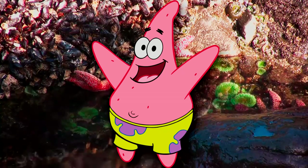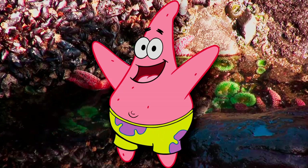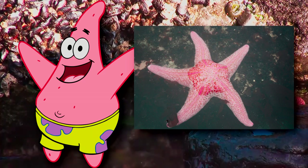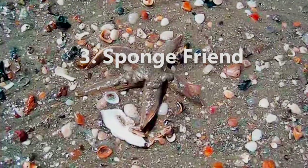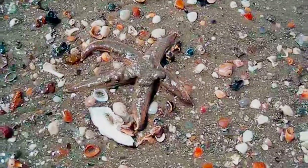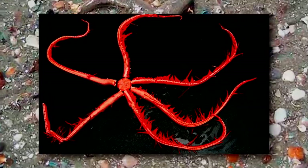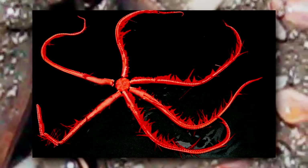Patrick Star is one of the most well-known sea stars in modern-day media. While his exact species was never revealed by the show's creator, our guess is that he's a pink sea star, because they live in both sandy and rocky bottom areas. What's more, Patrick's popularity has earned him a name in science. A real-life sea star species, described in 2020, was named after him due to its affinity for sponges, much like Patrick's friendship with SpongeBob in the show.